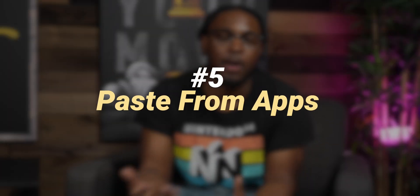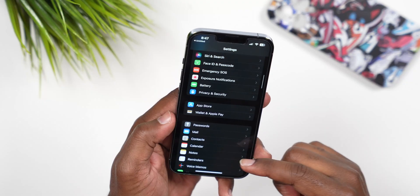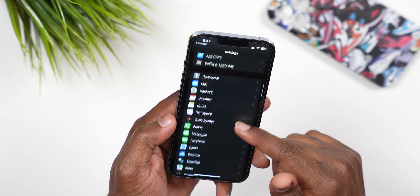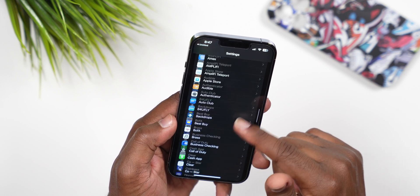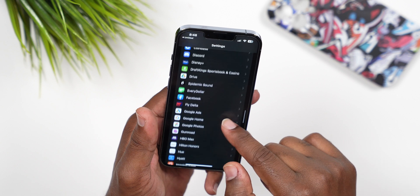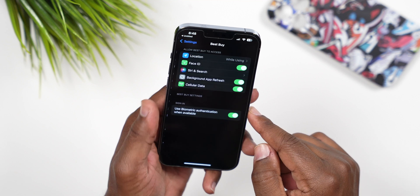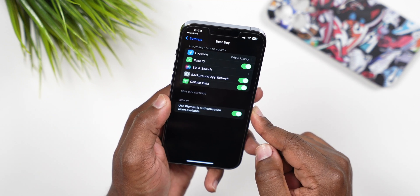Number 5 is paste from other applications. For certain apps, within Settings you'll see a new option that gives you a message if an app is attempting to use your clipboard to paste inside their application. Not all apps support this, but some will.